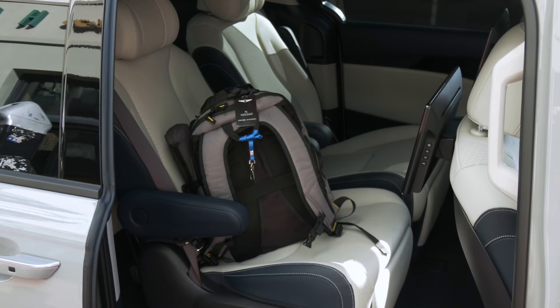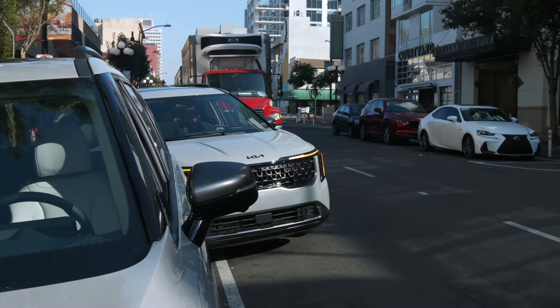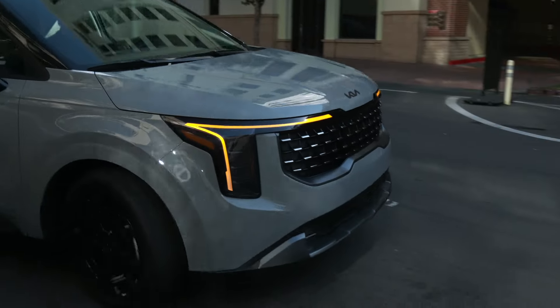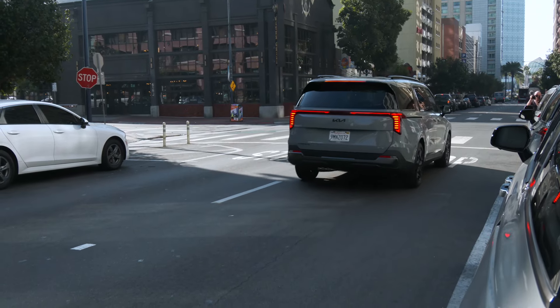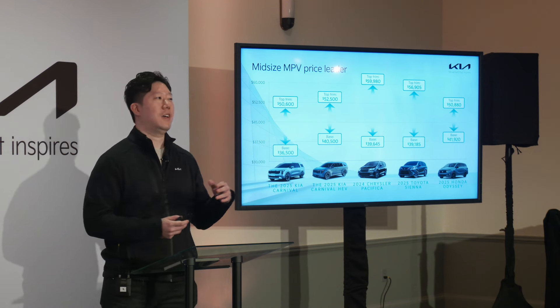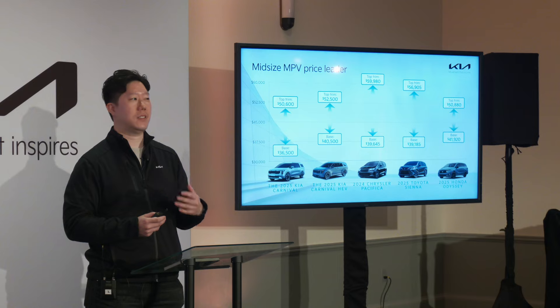There's seating for seven or eight. Hybrid pricing starts at $42,000 for a base LXS. We're all driving top SX Prestige trims with the dark edition package — if you're admiring the black badges, MSRP on this one is $54,500. The dual screens would add another $2,500. You can see how much lower our prices are compared to the competition; we have competitors literally scratching $60,000.